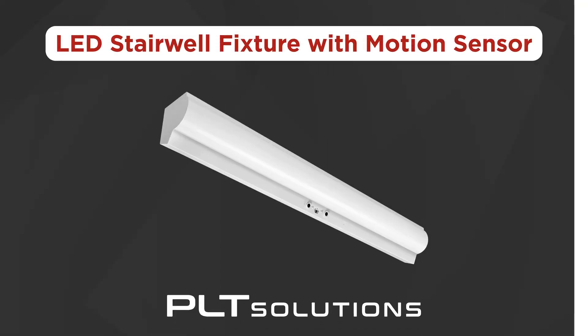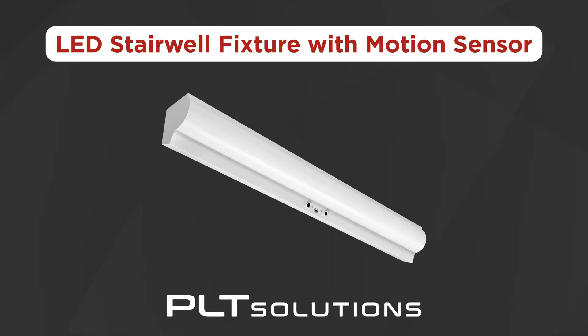Say goodbye to dark spaces and hello to instant illumination. Introducing PLT Solutions' new wattage and color selectable LED stairwell fixtures with ultrasonic sensor, exclusively at 1000 Bulbs.